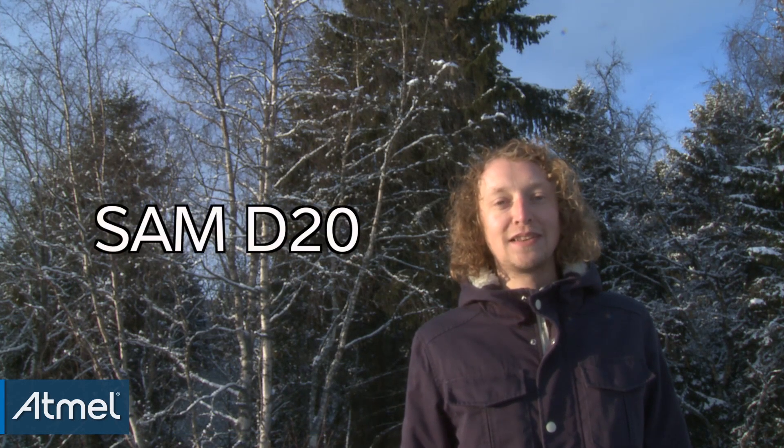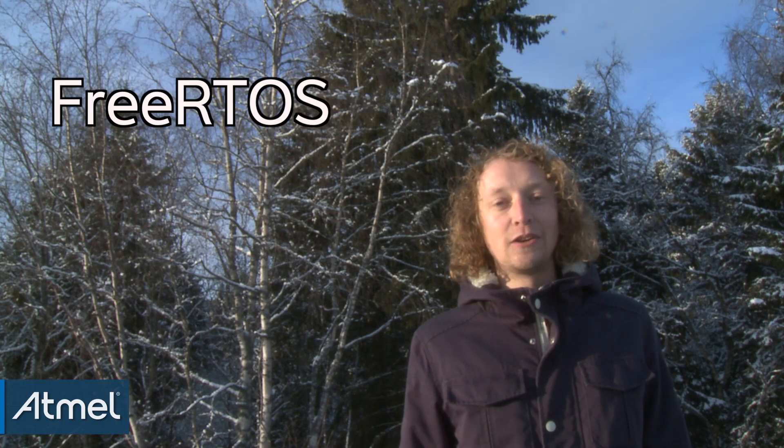Hi and welcome to the outside of the Atmel Norway offices. We are here today in the freezing cold to present our latest reference design, a GPS tracker. The hardware for the GPS tracker has three main components: a GSM module, a GPS module, and the Atmel SAM D20 microcontroller. The software is built up around the free RTOS tickless kernel and using drivers from the ASF.